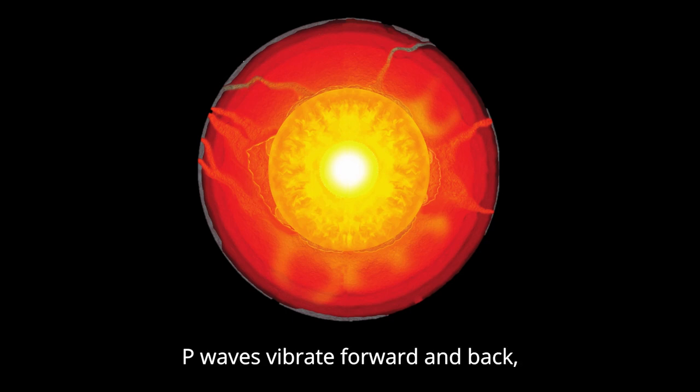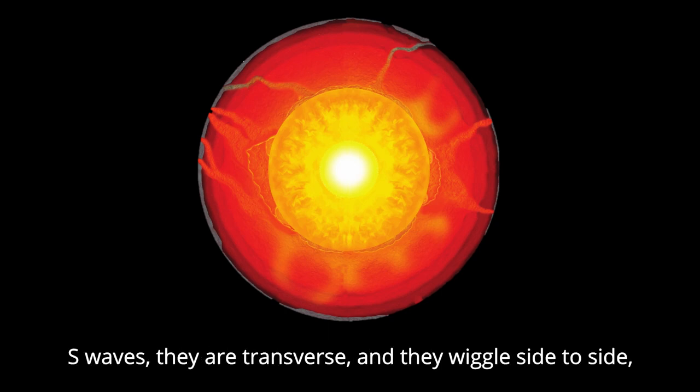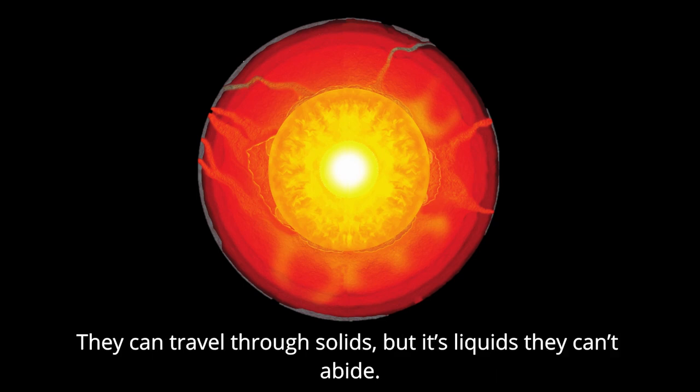P waves vibrate forward and back, in the direction of their track, the fastest waves of them all, always the first to come to call. S waves, they are transverse, and they wiggle side to side. They can travel through solids, but it's liquids they can't abide.